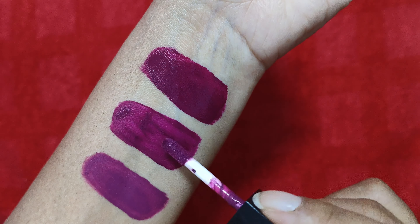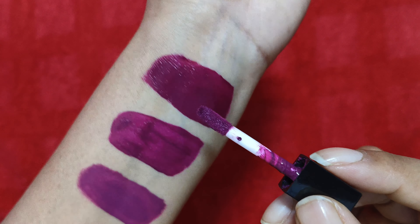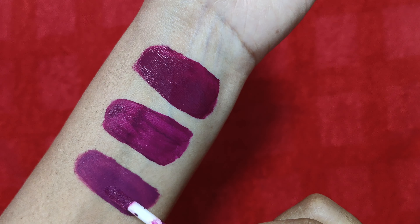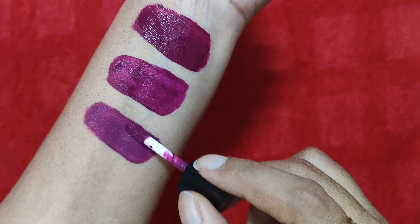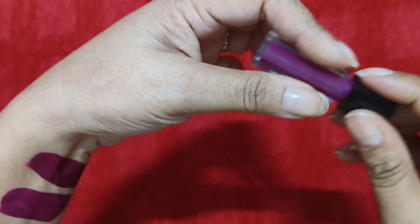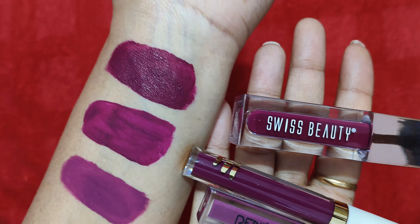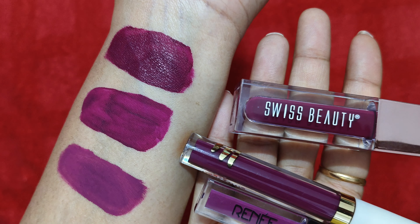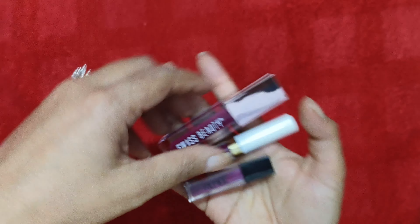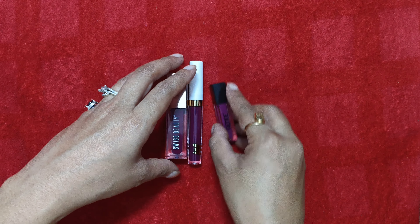It's beautiful — does not transfer, settles down nicely. All three of these lipsticks are transfer-proof and smudge-proof. To summarize: the Swiss Beauty one has a wine undertone, the MyGlam one in the middle has a magenta undertone, and the Renee one comes with a purple undertone. All three shades are beautiful and very long-lasting. After they dry and settle down, I'm showing you the shades — you should definitely try them.